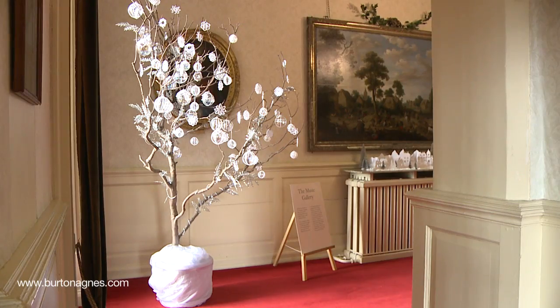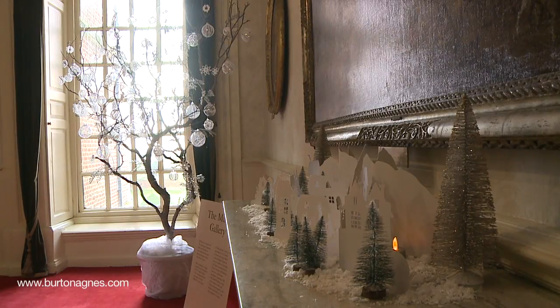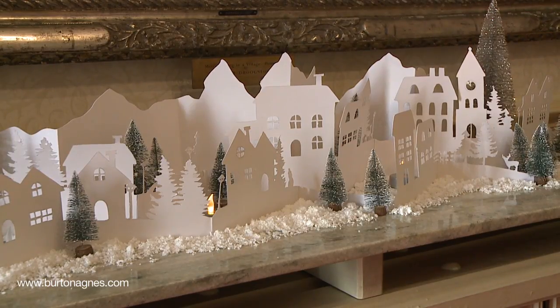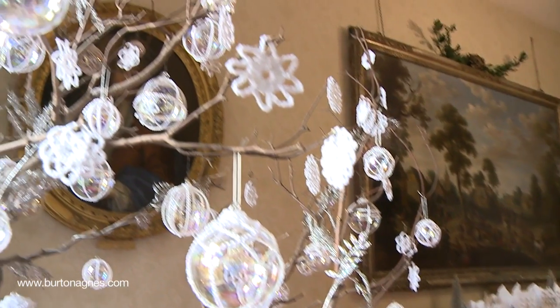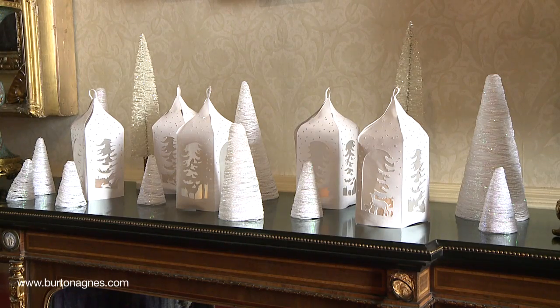In the music gallery we have a wonderful celebration of the creations of Yvonne, one of the tenants in the village. We have a paper cut village scene, crocheted baubles and decorations in the tree, and hand cut paper lanterns.